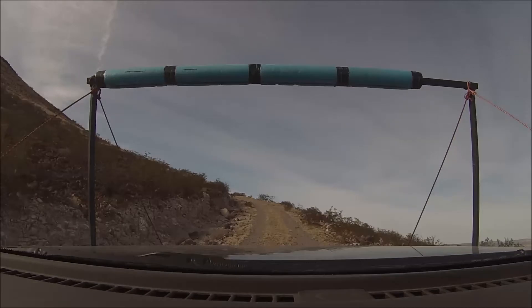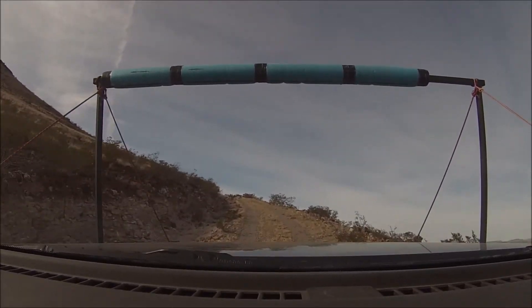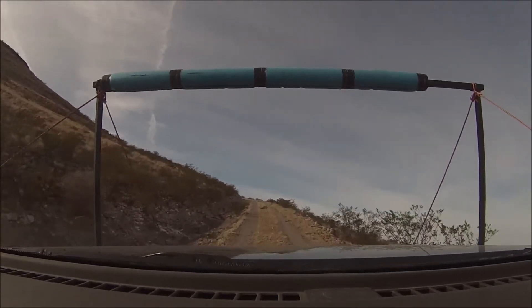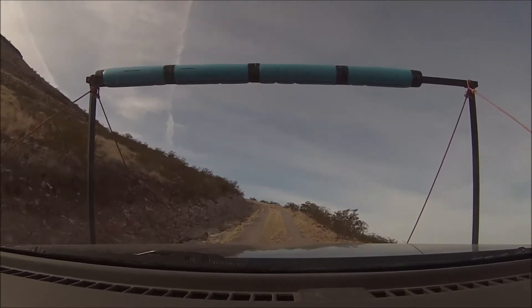So this looks like a two-wheel drive road to me. Yes. Last time I came up here, I came up in just two-wheel drive. I still have it in four-wheel drive from our exploratory thing on the cowpac.